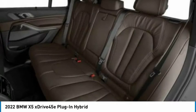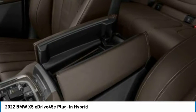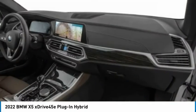All-wheel drive, heated mirrors, rear spoiler, power lift gate. Drive away with a great deal on this vehicle — call or stop in today.